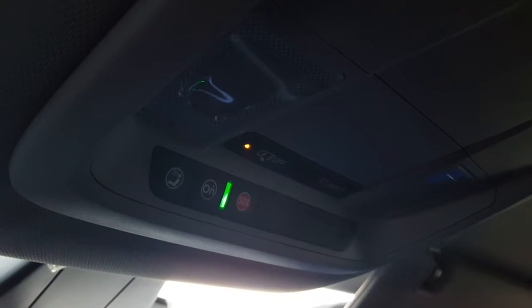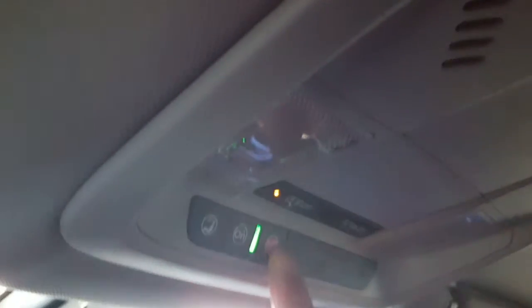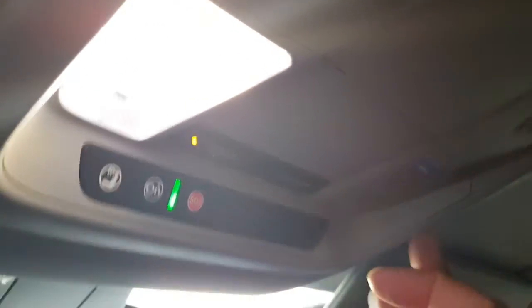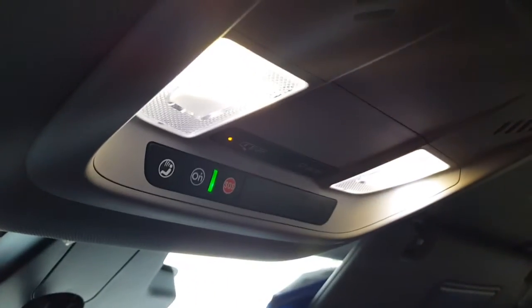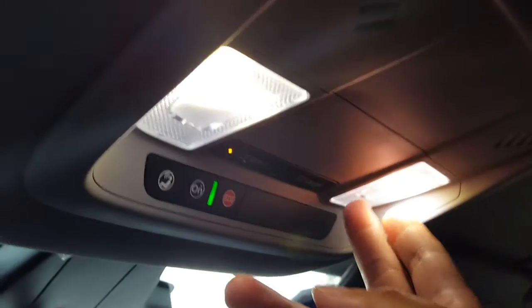One of the interesting things about the Chevy Volt is this center area — the OnStar and the lighting. You can turn on these things individually. It has a nice LED light; you can't really see it from there, but it's a nice clean white light. There are also two hidden lights in the back for reading lights, just like in an aircraft — I thought that was a really good touch.